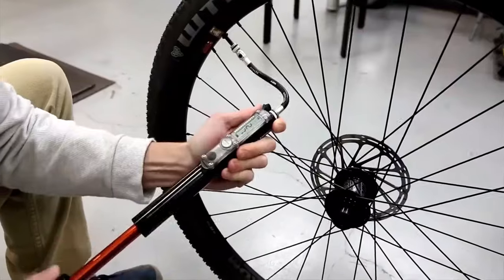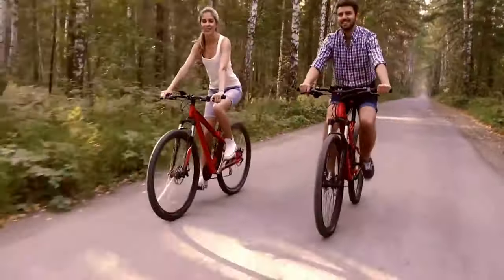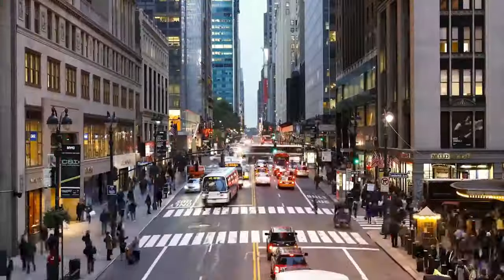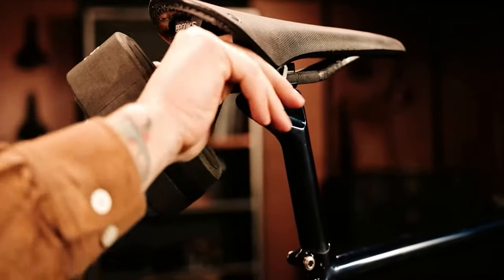Hey there, pedal enthusiasts! Welcome back to my channel where we bring you the hottest trends and coolest innovations in the world of cycling. Today, gear up for a ride like never before as we unveil the top 10 bicycle gadgets that are revolutionizing the way we roll. From futuristic tech to must-have accessories, these gadgets are a game changer for every cyclist out there.